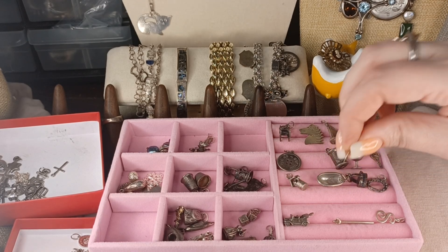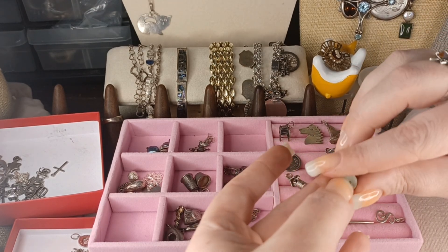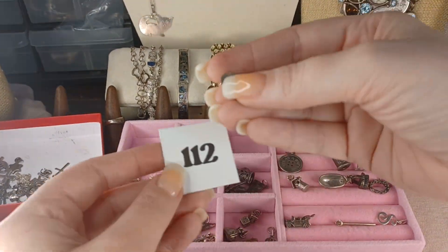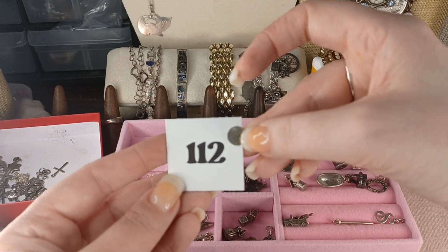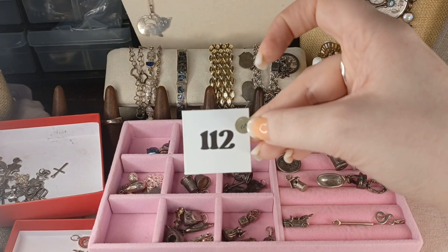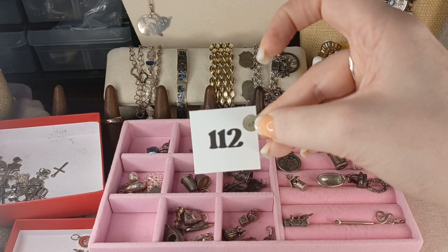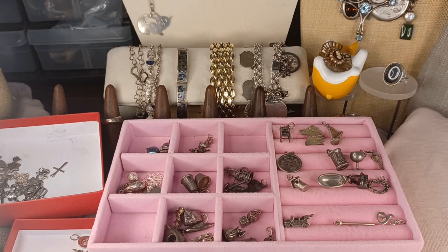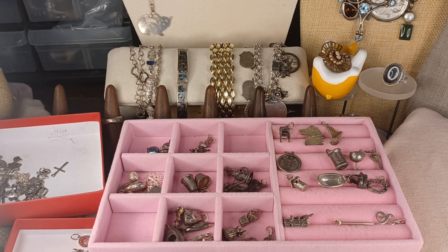Number 112 is a little letter M as in Mary — or Michelle, like my mother. Sterling — I will add a jump ring if you need it. Number 112 is $5.